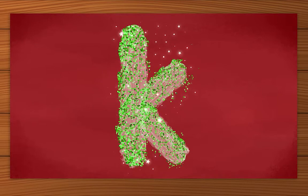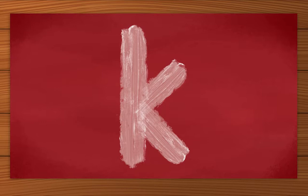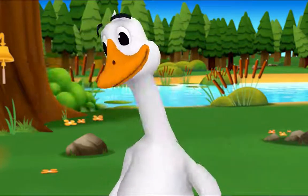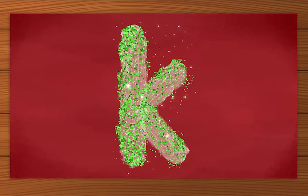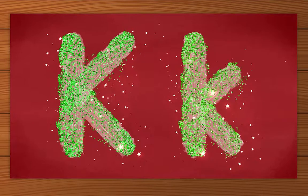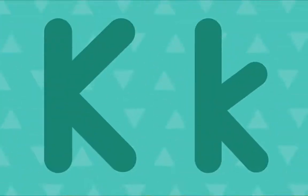K. Nice job! I want to try! K. You did it! Let's look at the letters we made. What's this letter? K. Exactly — uppercase K! And what's this letter? K. That's right — lowercase K! Nice job! Wow! Cool! Nice work, everybody! Thank you, Mr. Goose! K.